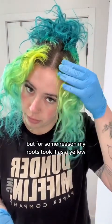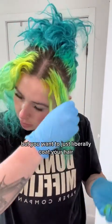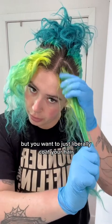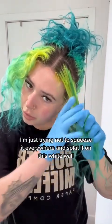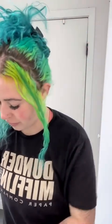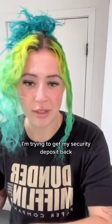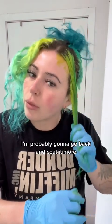My hairdresser originally did me green, but for some reason my roots took it as a yellow — I don't know why. First things first: gloves. You want to just liberally coat your hair. I'm just trying not to squeeze it everywhere and get it on this white wall, because this is a rental and I'm trying to get my security deposit back.